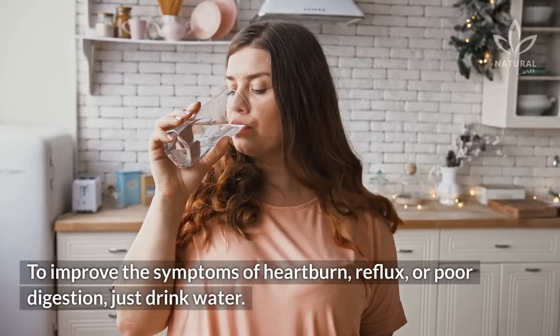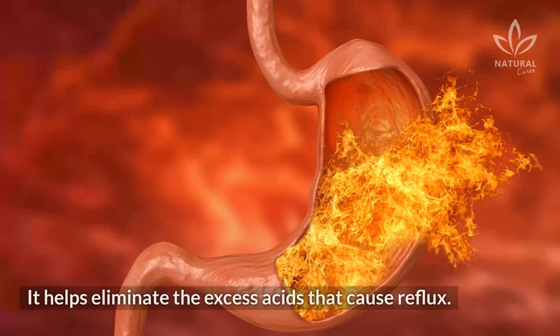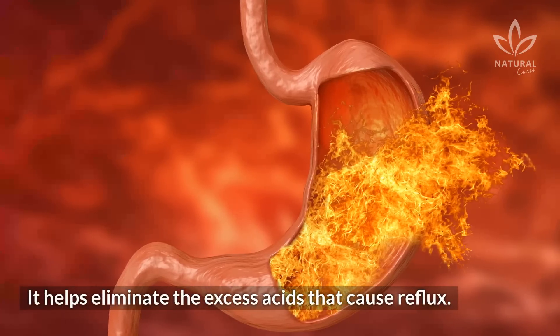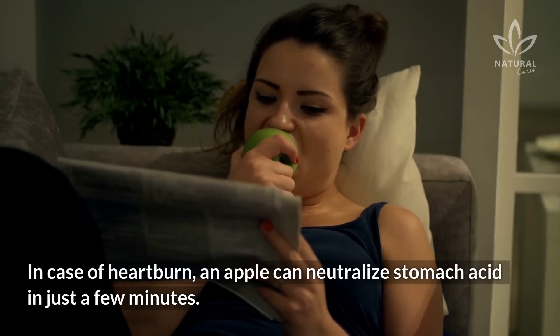To improve the symptoms of heartburn, reflux, or poor digestion, just drink water — it helps eliminate the excess acids that cause reflux. In case of heartburn, an apple can neutralize stomach acid in just a few minutes.